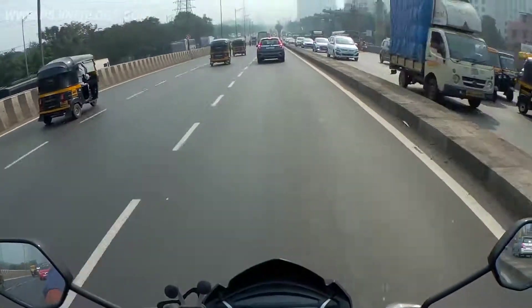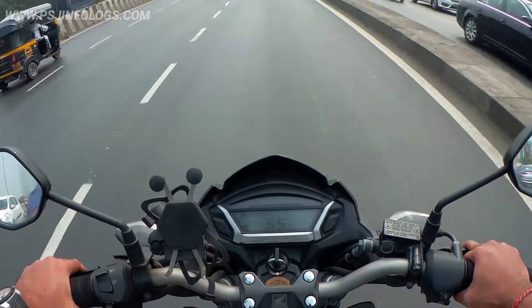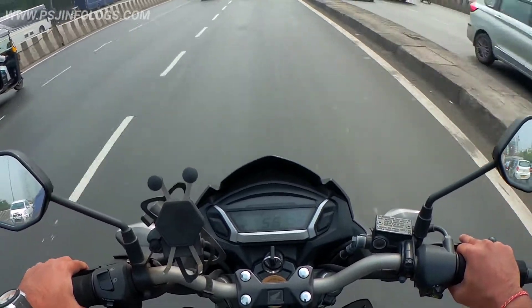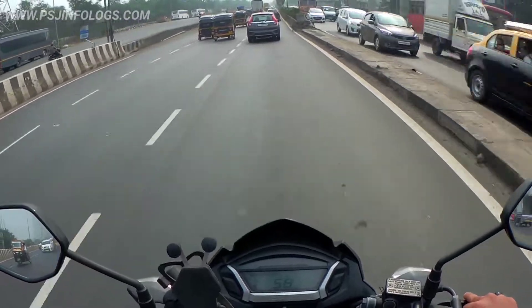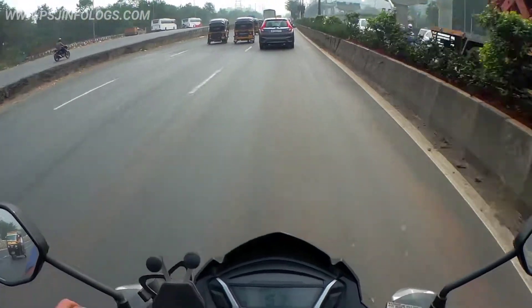We are on the road now, going at 56–60 speed, heading to the bike shop.